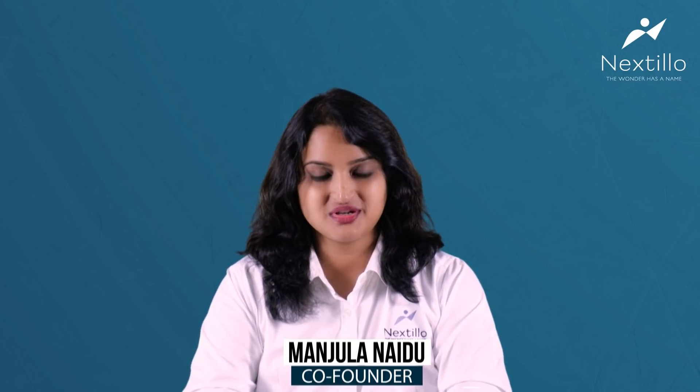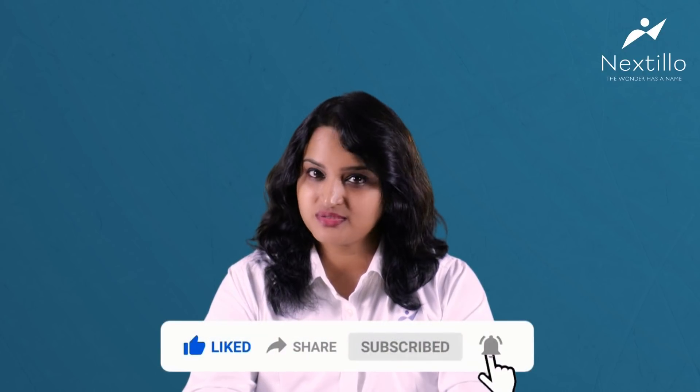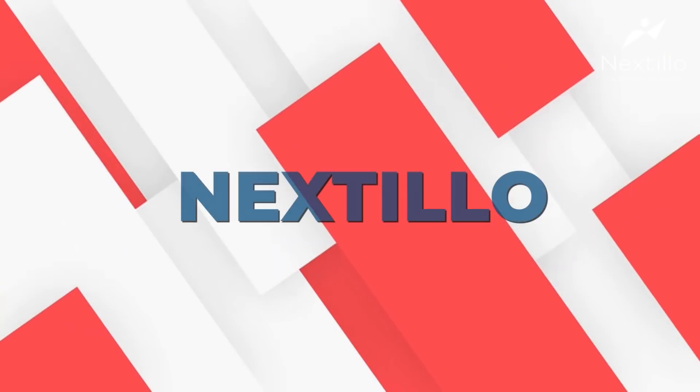If you have any more questions, you can always reach us. Please don't forget to like, share, and subscribe to our channel, and press the bell icon to get notifications of any new videos. Stay tuned. Good luck.